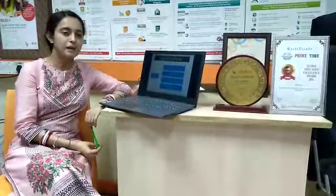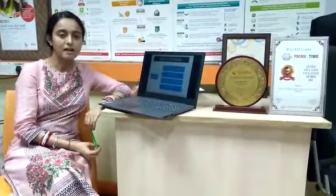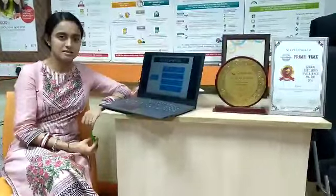Good afternoon everyone. Today we are going to talk about the IELTS examination and the four modules that are to be covered in the IELTS examination.